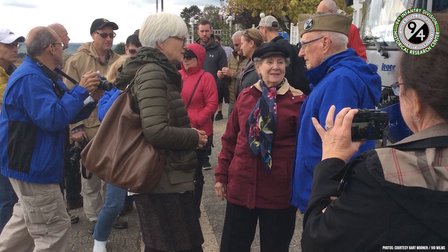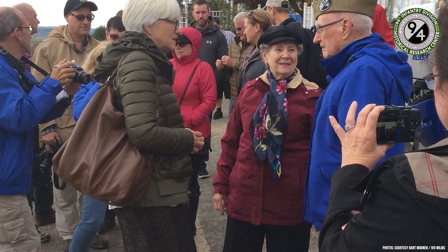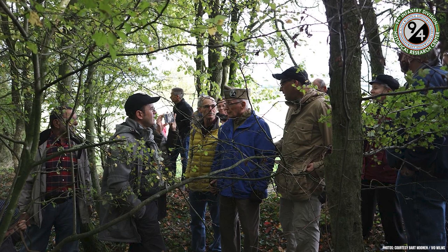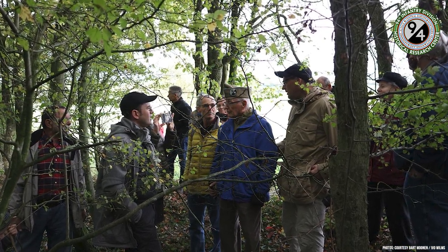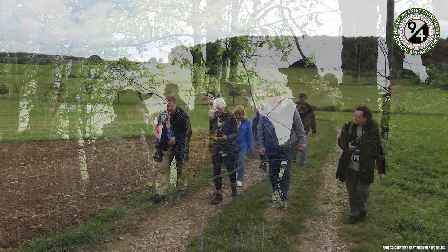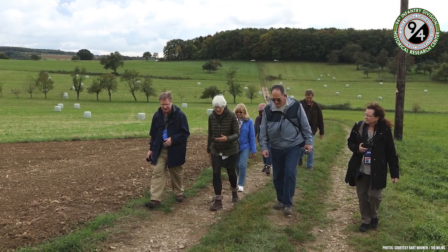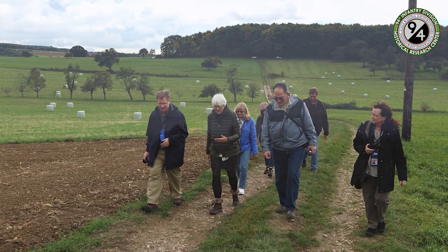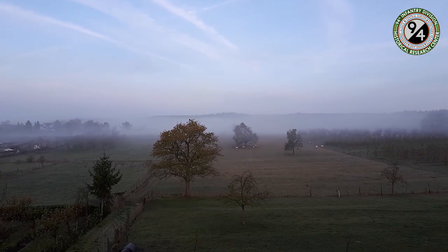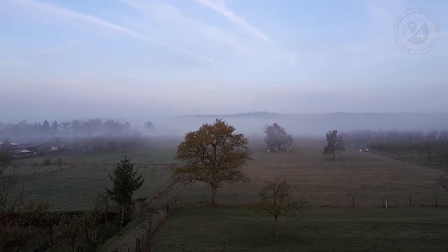Later that day, the tour group would join Wim Shelberg at Sins and the Latteswald Woods, where Wim would guide Herb Ridyard — veteran of Company H, 301st Infantry — to his old machine gun position at the edge of the woods. Helen Patton, granddaughter of General George S. Patton commanding 3rd Army, would join the group, awarding Wim Shelberg with the Liberation of Europe Medal. The medal is awarded by the Patton Alliance to those who, as stated by Helen Patton, go the extra mile to preserve the memory of World War II for future generations, thereby claiming their place on the stage of history.